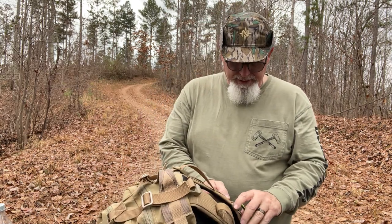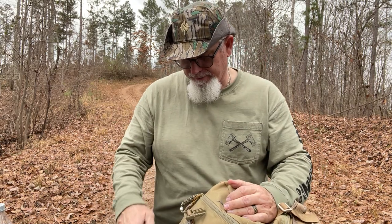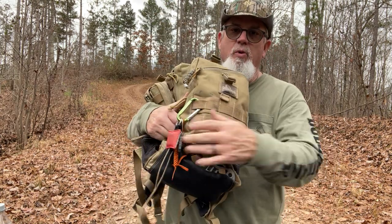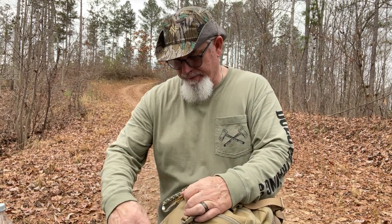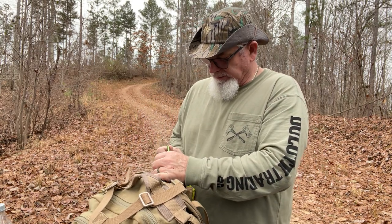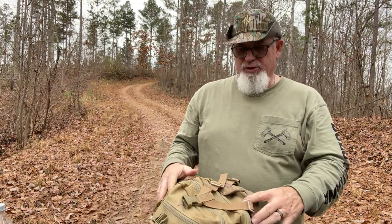You can add another pouch, or you can hang stuff from it. You could hang something on here just like that, if that's the way you wanted to do it. But I like having my CPR mask close, here in the front, where I can use it and grab it. You could put something else — you could even slide a knife down in there, a small knife, if that's what you wanted.